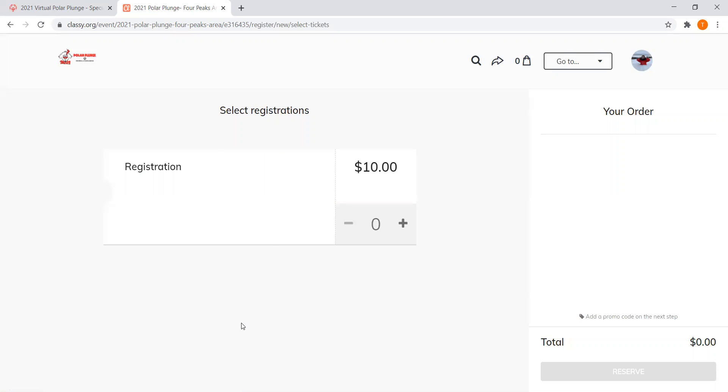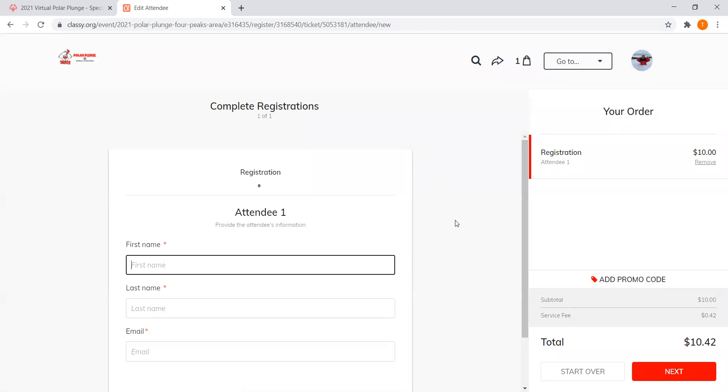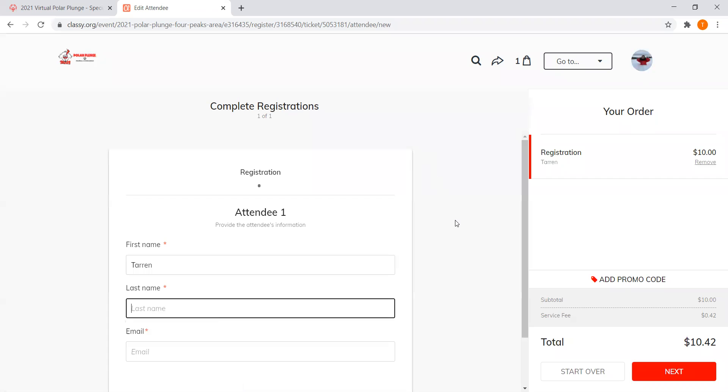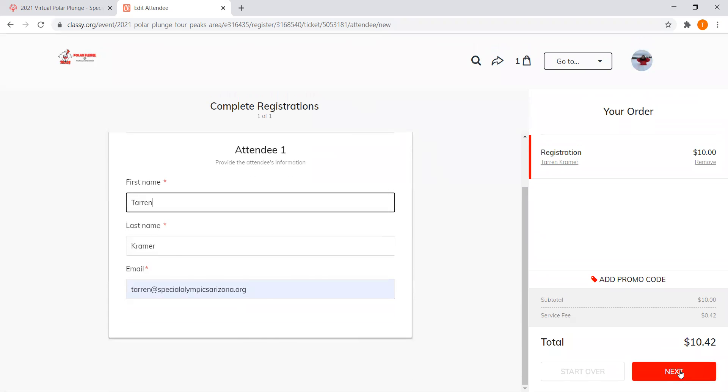Once you get to this page, it'll show you the registration — you just need one registration to begin. You're going to reserve your spot as part of this. It'll prompt you to enter your name and your email, then you can hit Next.